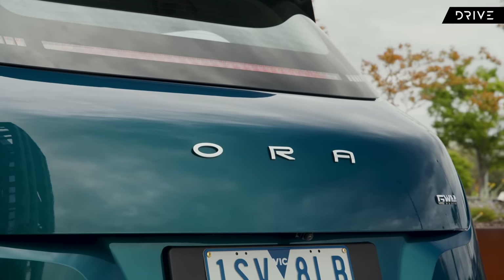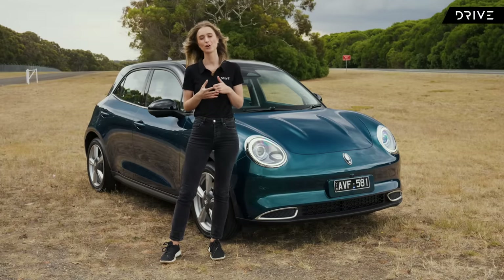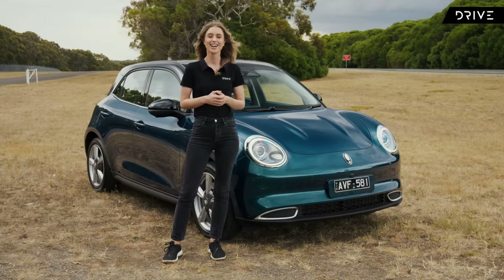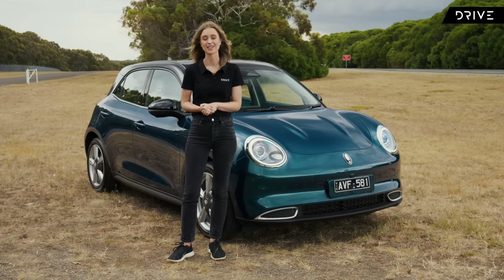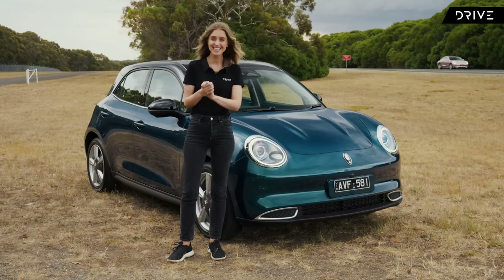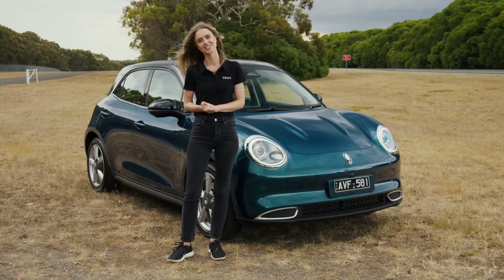It's coming to Australia very soon and it kind of looks a little bit like a Volkswagen Beetle, a little bit like a Mini Cooper, and maybe some Fiat 500 and a bit of Porsche thrown in for good measure. Overseas this thing's called the Good Cat or the Funky Cat, but because Australia is boring we just get to call it the Aura. That feels like a bit of a wasted opportunity, but otherwise it's a really exciting, somewhat affordable electric car coming to Australia, so let's check it out.